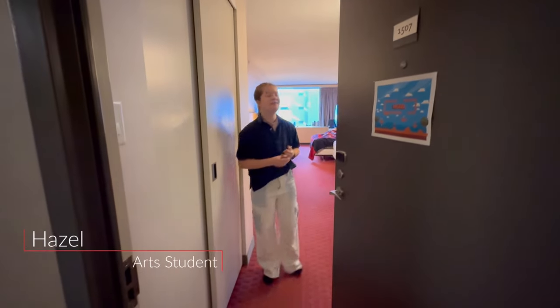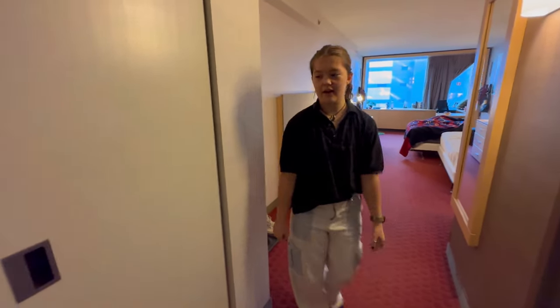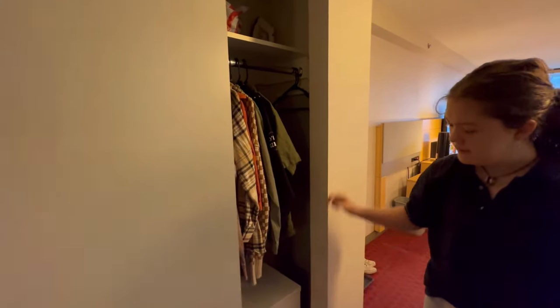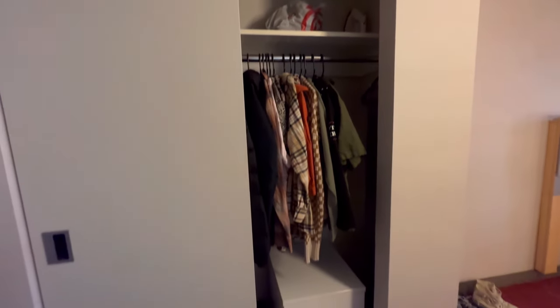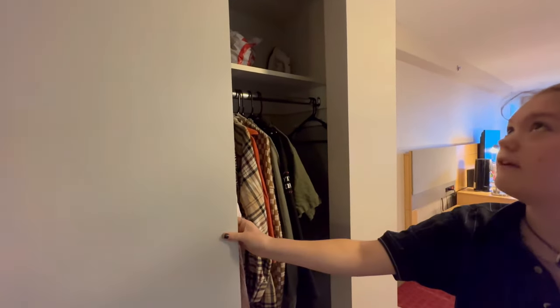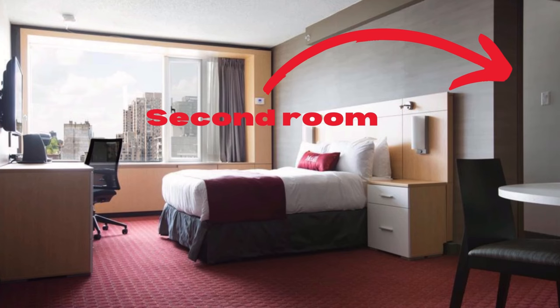Hazel shows her room — a regular double. The closet comes with an iron, ironing board, a shelf, and a clothes bar. Singles are similar in size but without the extra furniture. There are also large doubles with a separate bedroom for one of the beds — about one per floor.